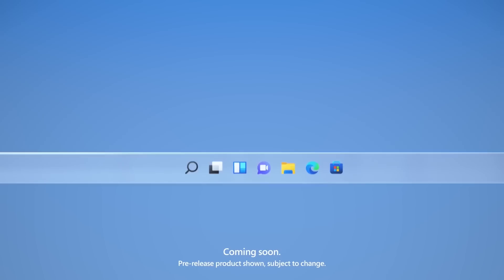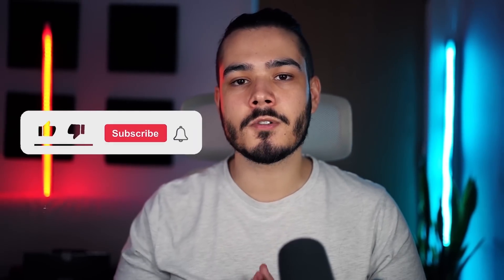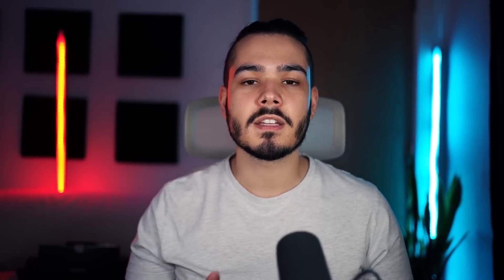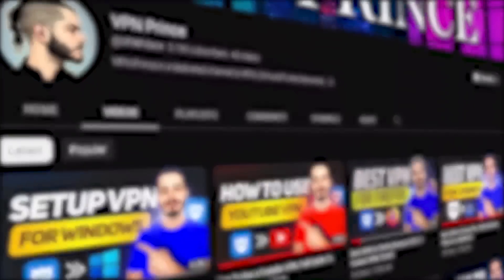So that sums up my video on the best VPN for Windows — I hope you enjoyed. If you did, please leave a like, and if you're looking for videos on how to set up a VPN on Windows or how to use one, check out my channel for other videos covering all of those topics. Until next time, have a great day!